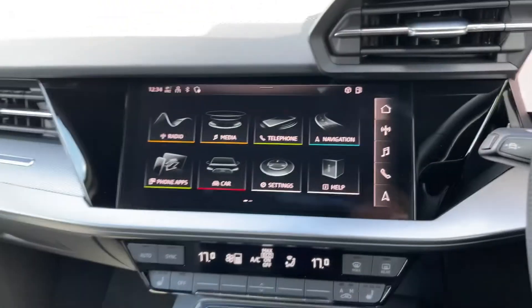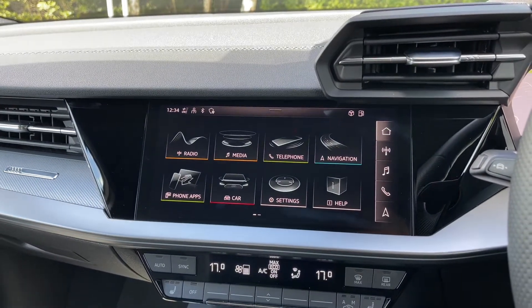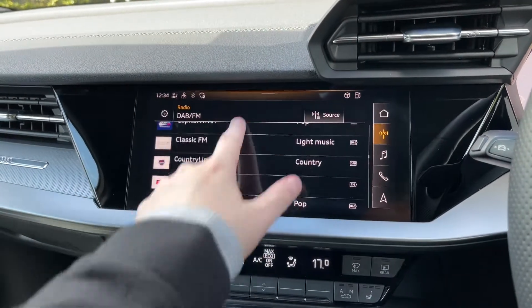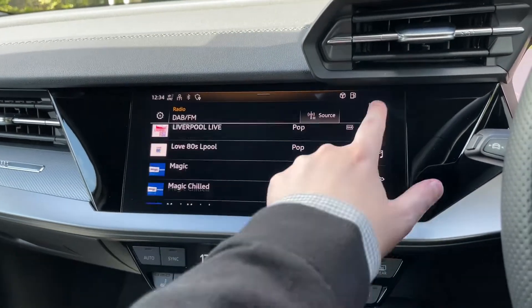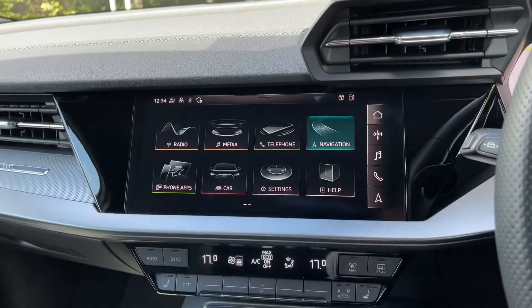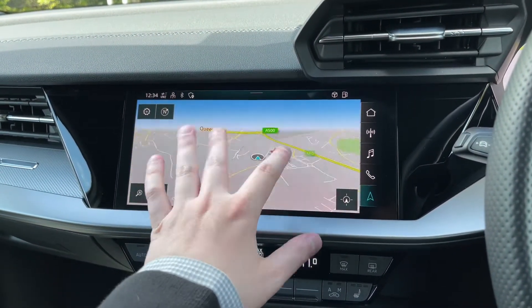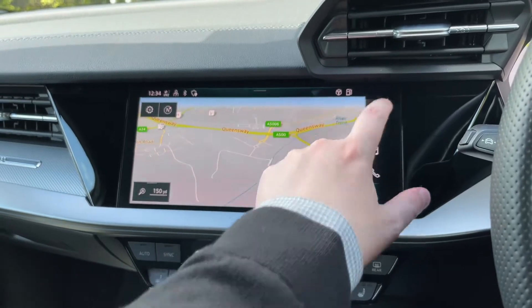Moving over to the centre of the car's dash, we have the intuitive multimedia touchscreen display, from which we can select options like the car's built-in DAB and FM radio system with a great choice of radio stations. The car also comes with the built-in satellite navigation system with easy-to-use multi-touch controls to navigate around the maps.